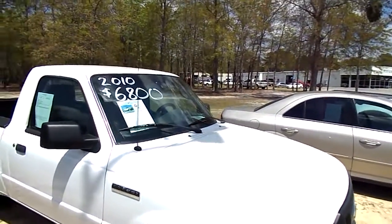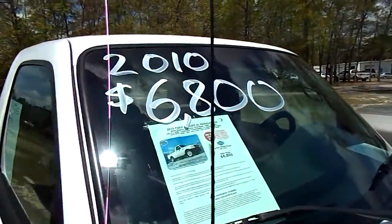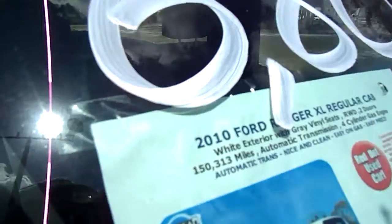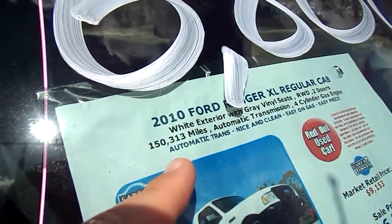So with $6,800, what that tells me is that it probably has over 100,000 miles — and I'm probably correct. It does. It has 150,313 miles, automatic transmission with a four-cylinder engine.